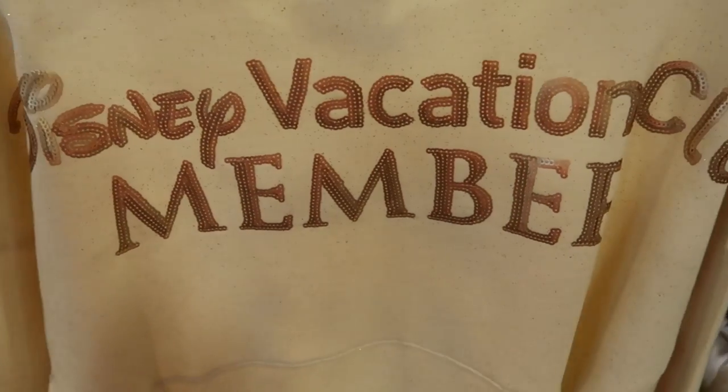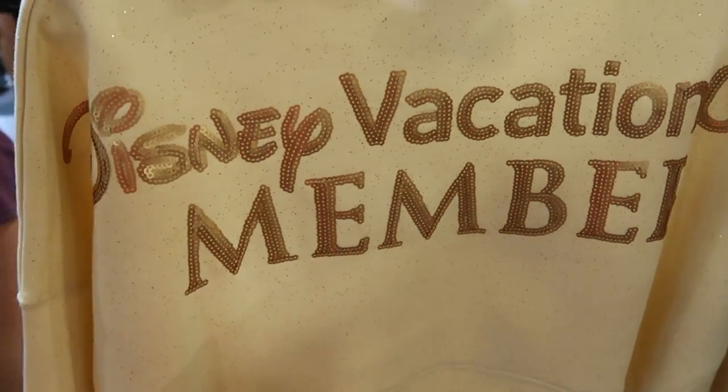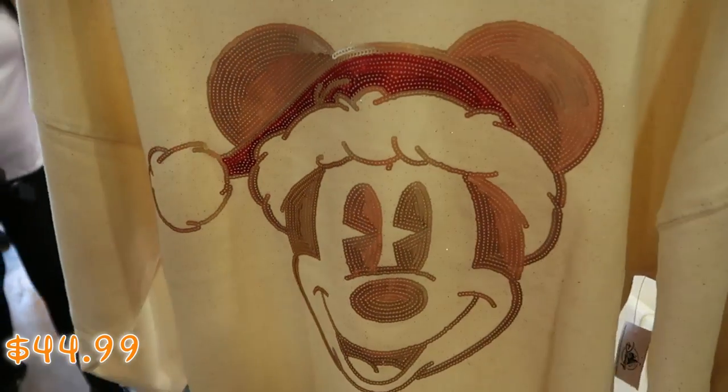Here's a great deal on a Mickey Christmas Spirit Jersey — the front side has all the sequins in a really nice rose gold color with Mickey as Santa Claus. But check out this one — it's actually for Disney Vacation Club members. They used to have these over at Cast Connections, now they have them at the outlet. These are really heavy — $44.99 from $95.